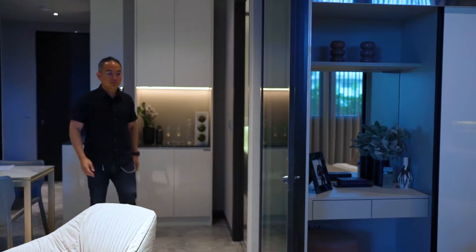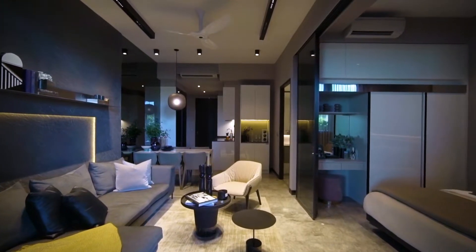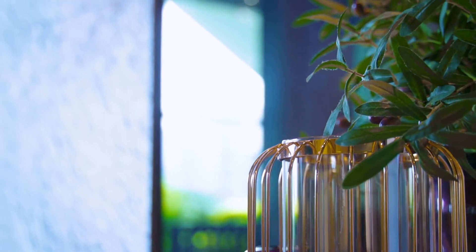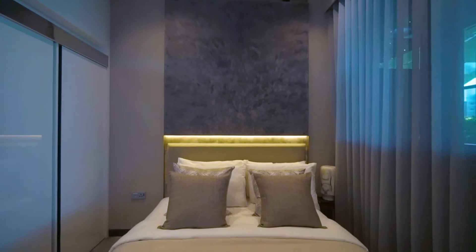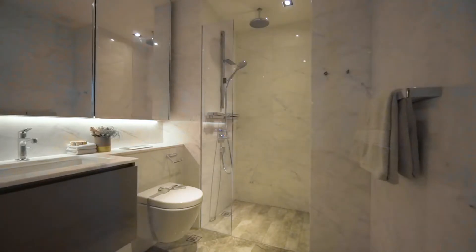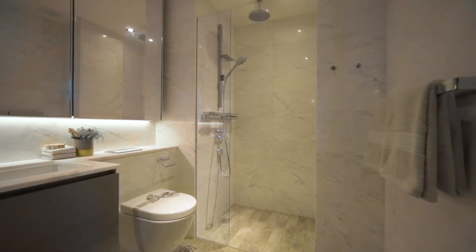The 1-bedroom units are sleek, modern and tailored to professional living. The interiors are luxuriously appointed by Peter Tay and the ceiling height is a generous 3.2 metres. The master bedroom features built-in wardrobes with space above for suitcases, plus a luxurious bathroom with fittings by Axor, Villeroy and Bosch.